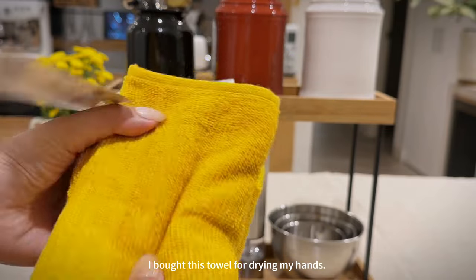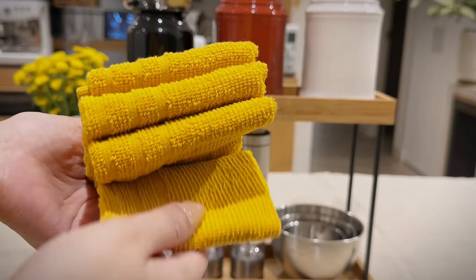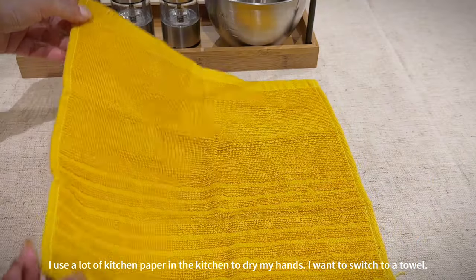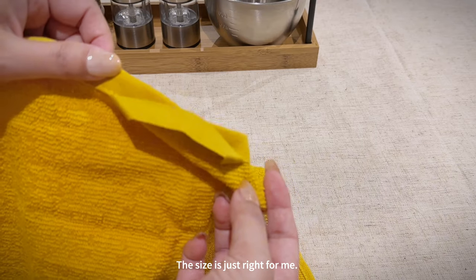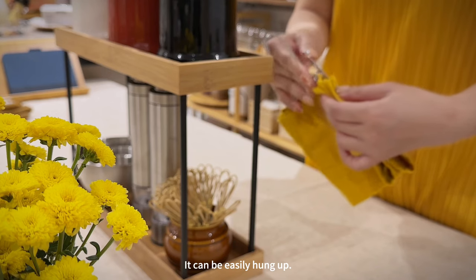I bought this towel for drying my hands. I use a lot of kitchen paper in the kitchen to dry my hands and I want to switch to a towel. The size is just right for me and it can be easily hung up.